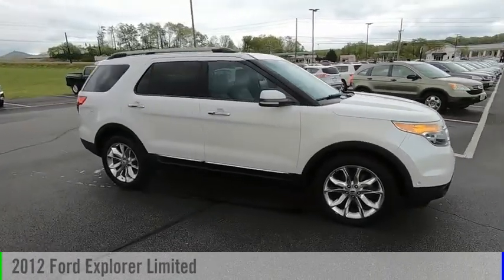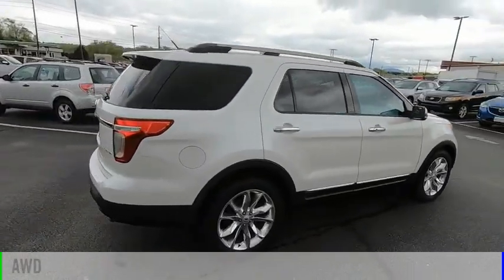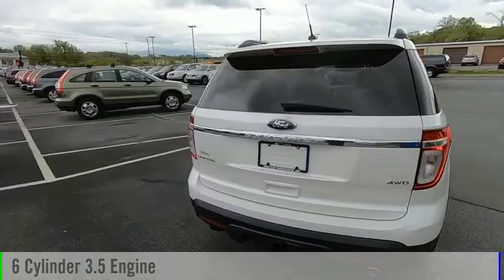Make a great choice today with the 2012 Explorer. This vehicle is powered by an all-wheel drive, 6-cylinder, 3.5-liter engine.